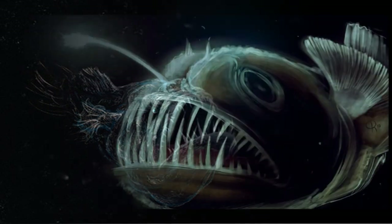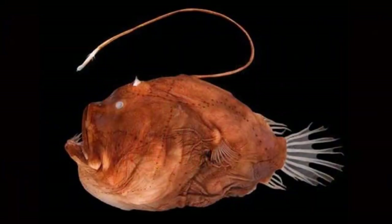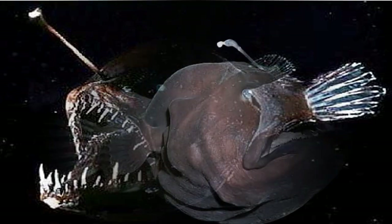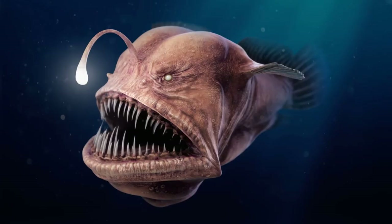Some deep-sea anglerfish of the bathypelagic zone emit light from their esca to attract prey. This bioluminescence is a result of symbiosis with bacteria. Although the mechanism by which they are harnessed by ceratioids is unknown, the bacteria have been speculated to enter the esca from the seawater through small pores. Once within it, they can multiply until their density is such that their collective glow is very bright.